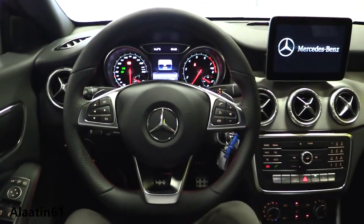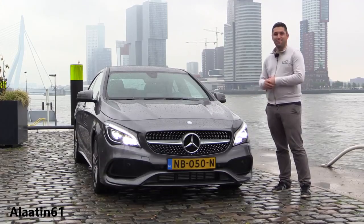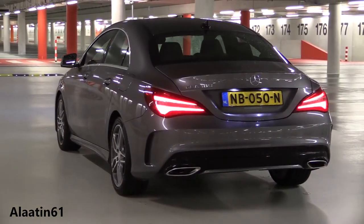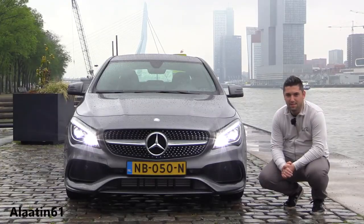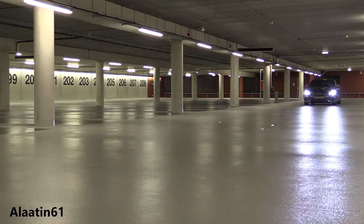Optional Distance Pilot Distronic plus cruise control can slow, stop, and go with the flow. Hey everyone, welcome to Allah 1061. Today we have the brand new Mercedes-Benz CLA with the AMG sport package — this is the facelift. In this video I will show all the differences. For the first time, LED headlights are available for the CLA.